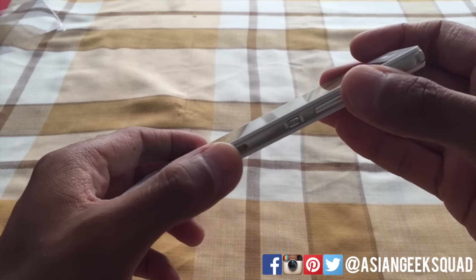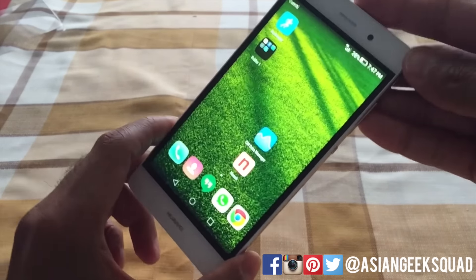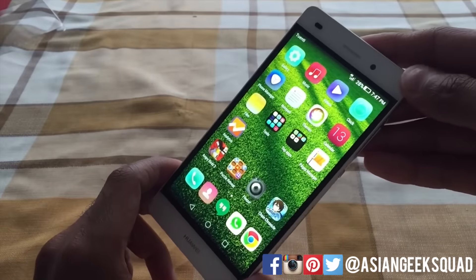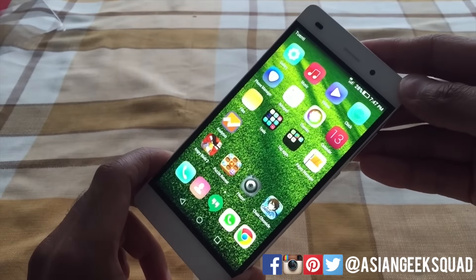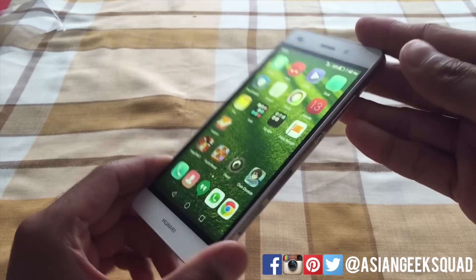The number one reason to buy this phone is value. For $249, the Huawei P8 Lite comes with 4G, an HD display, a 13 megapixel rear camera, a 5 megapixel front camera, and dual SIM — one slot of which can be used to expand your storage.